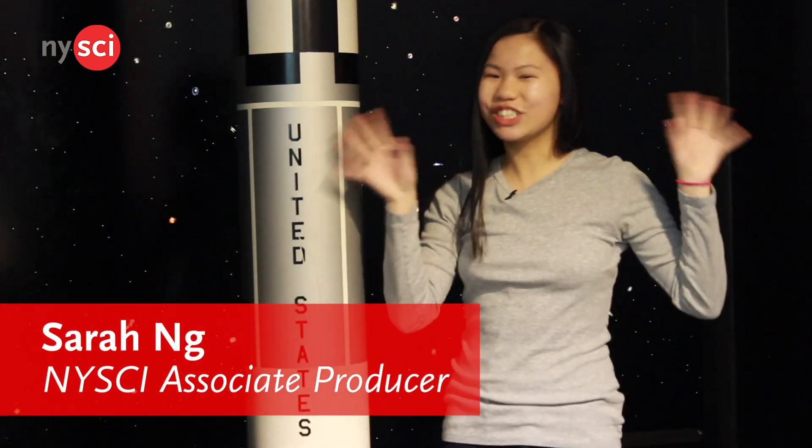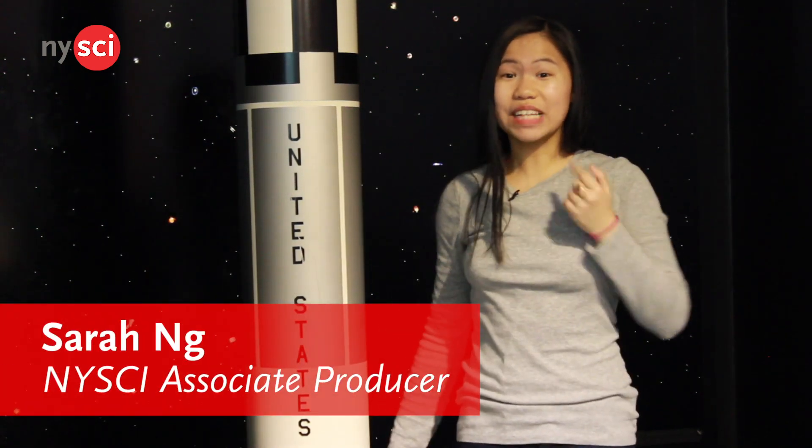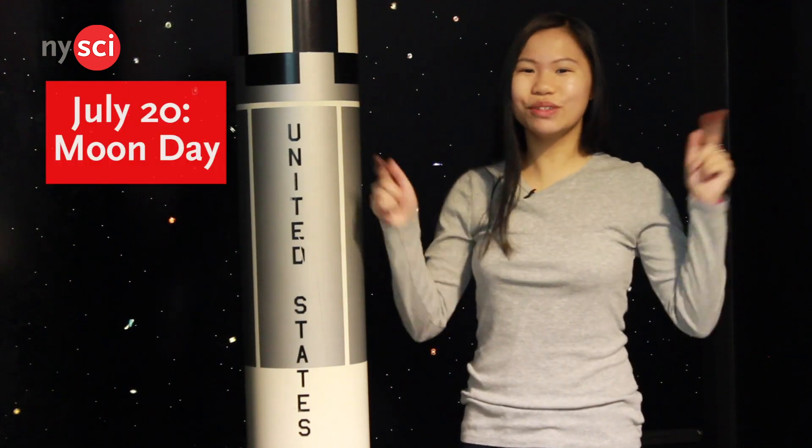It's a small step for man, but a giant leap for mankind. That's what Neil Armstrong said when he landed on the moon, which was July 20th — Moon Day.